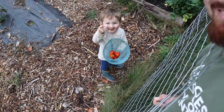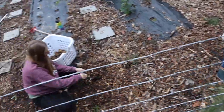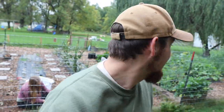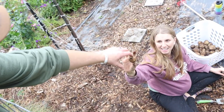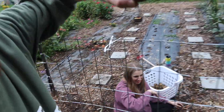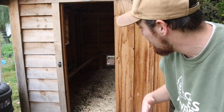We found some tomatoes and potatoes, and there appears to be a worm in the potato — not sure that's a normal worm. We offered it to the chickens but they didn't want it either.